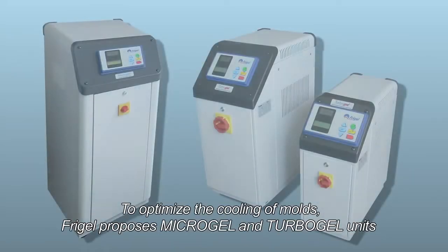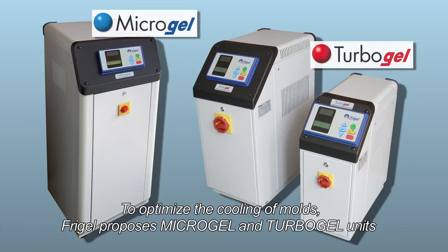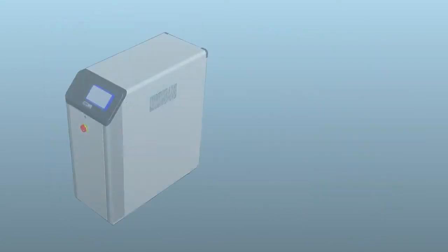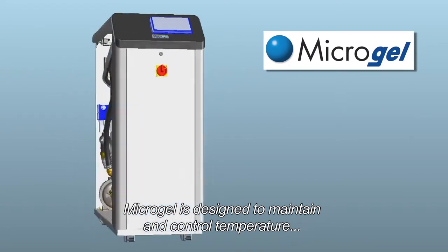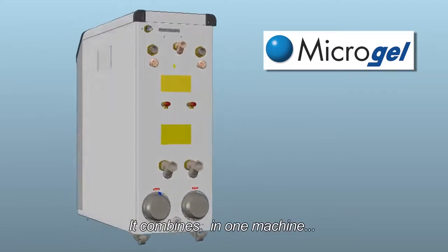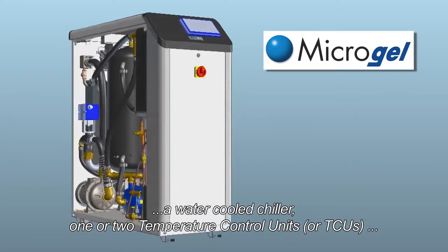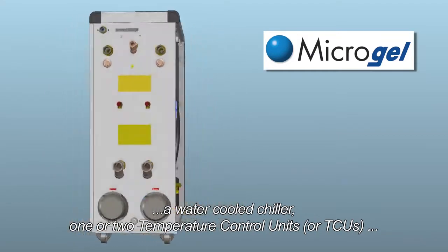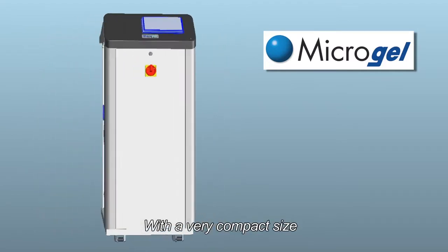To optimize the cooling of molds, FreeGel proposes Microgel and Turbogel units. Microgel is designed to maintain and control temperature, pressure and flow of water through a mold. It combines, in one machine, a water-cooled chiller, one or two temperature control units, or TCUs, and a free cooling valve, with a very compact size.